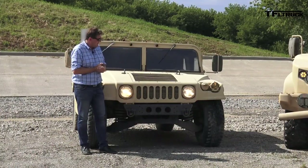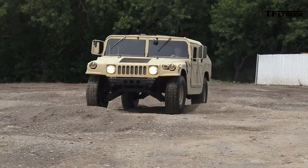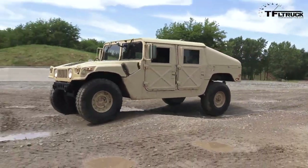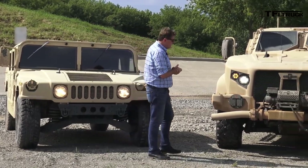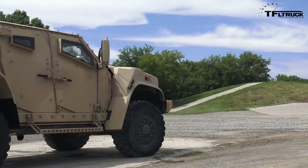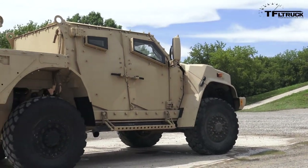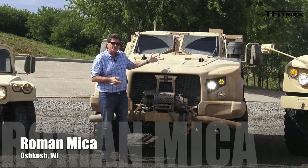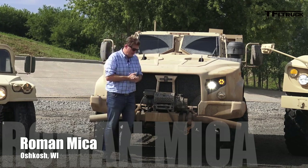You guys know what this is of course — it's the Humvee. And let's face it, it's grown a little long in the tooth and it's about to be replaced by this. It's the JLTV, built right here in Oshkosh, Wisconsin by Oshkosh Defense. Oshkosh Defense was kind enough to let me get behind the wheel of the JLTV, but we also did one better.